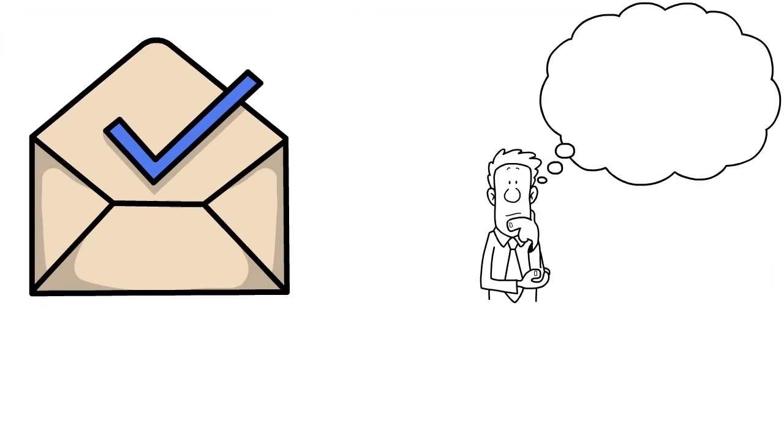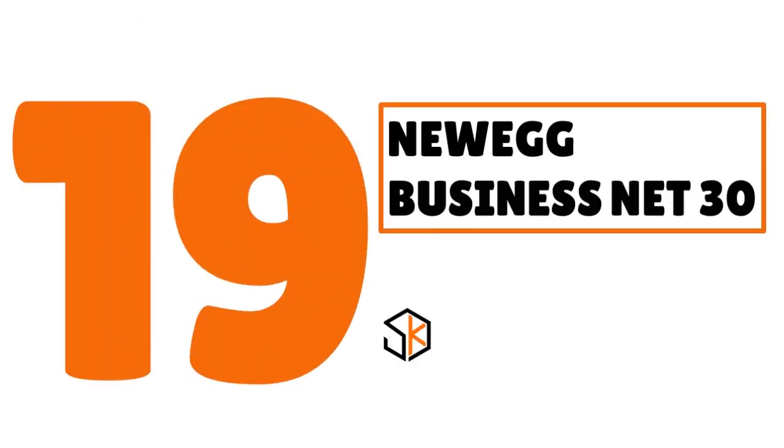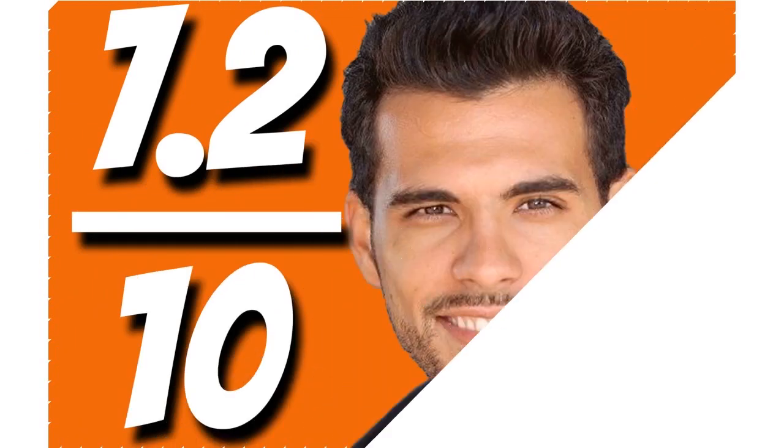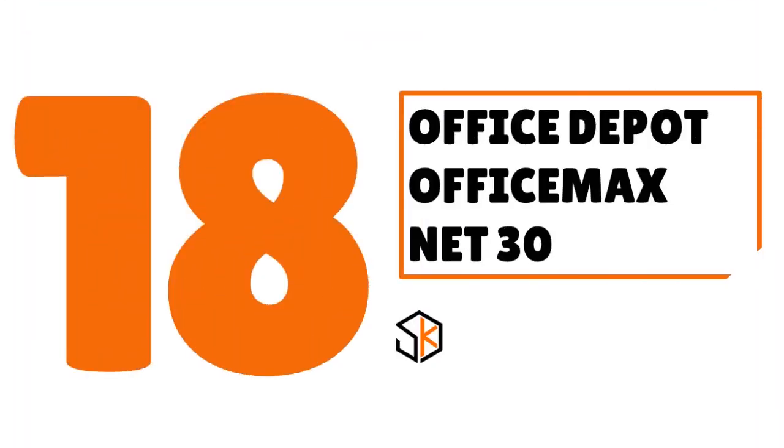Number 19: we have Newegg Business net 30, our score 7.2 out of 10. Newegg Business offers a wide variety of technology products and solutions. Newegg is very flexible; however, you must have a Newegg Business account before applying for net 30 terms.